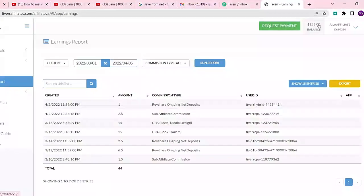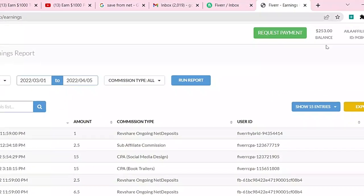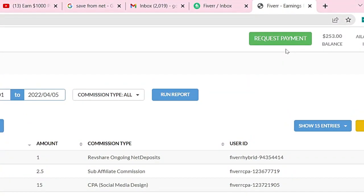Right now I have 253 dollars as my balance and they're asking me to request payment. Now let me switch over to my phone and teach you how to register and also how to link your payment details, which is very important. Lastly, I'm going to teach you how to promote Fiverr for you to start making commission.